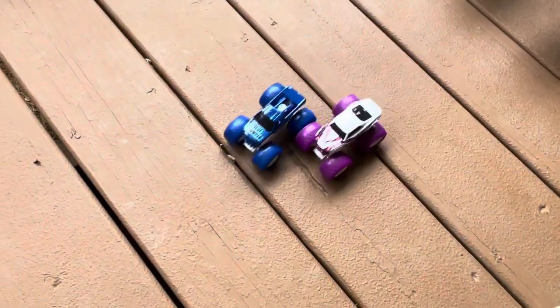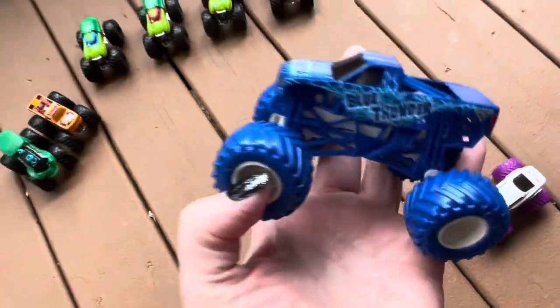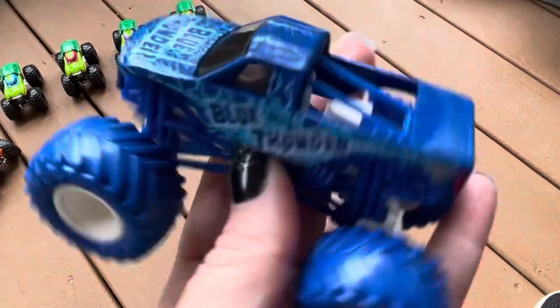Here's some trucks that Grandma Carol sent — special shout out to her. We got Blue Thunder and Full Charge. Wow, look at all the blue. Really cool.